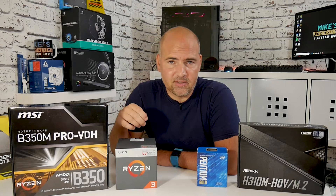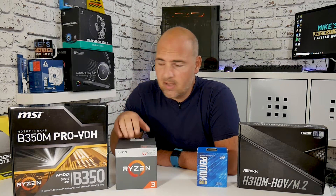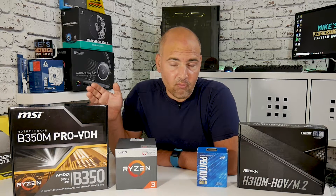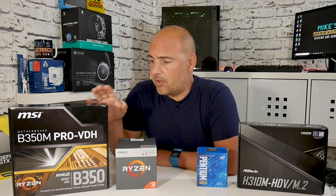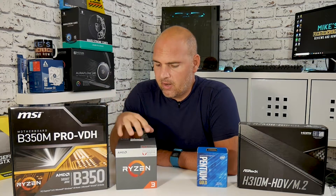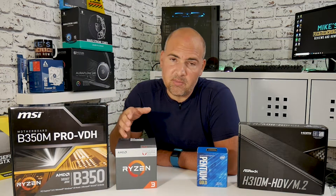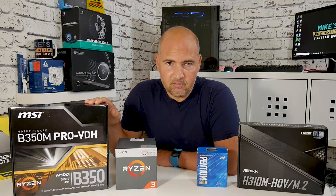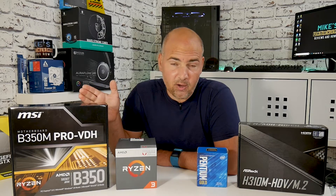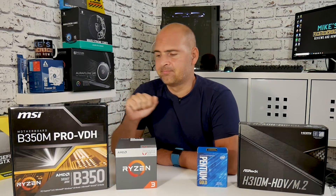When you pair it with a B350 motherboard — which you'll need to take advantage of overclocking — you're looking at around £60 for a relatively good board. So the CPU is roughly £90-100 plus £60 for the motherboard, coming to about £160 for the Ryzen bundle.